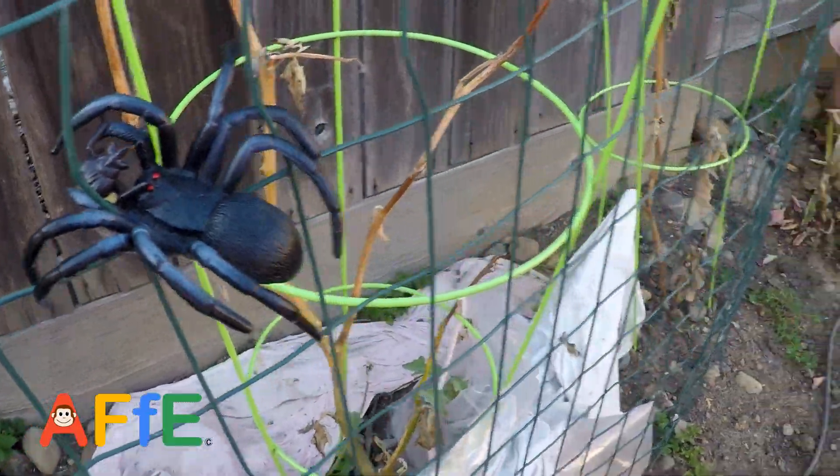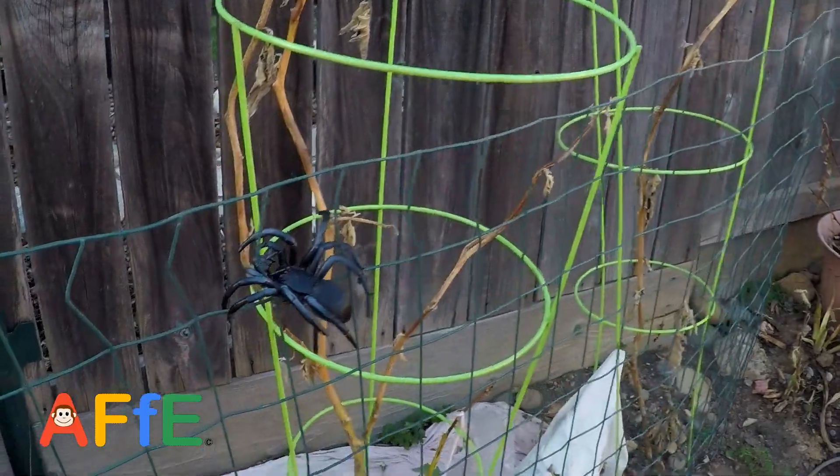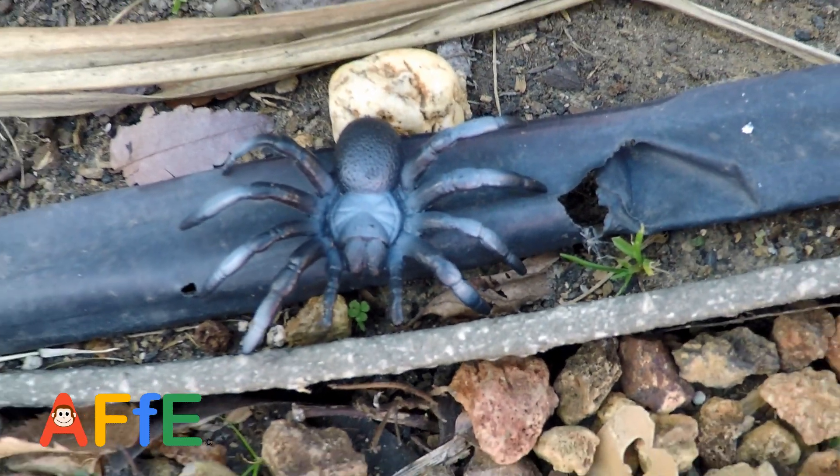Are spiders insects? No. What are they? I like plants. Oh okay. And look, there's another one on the floor. That looks scary.